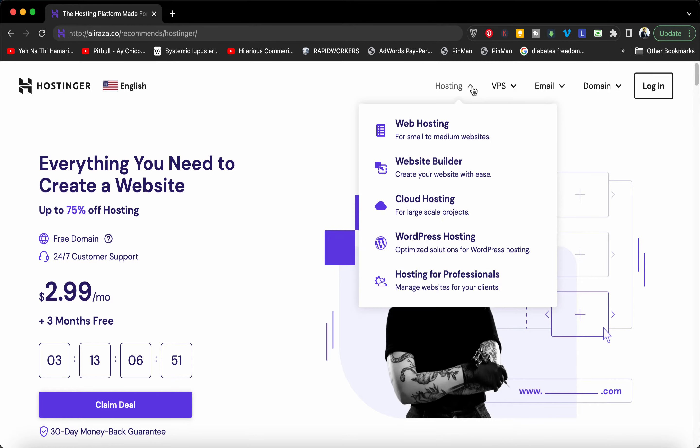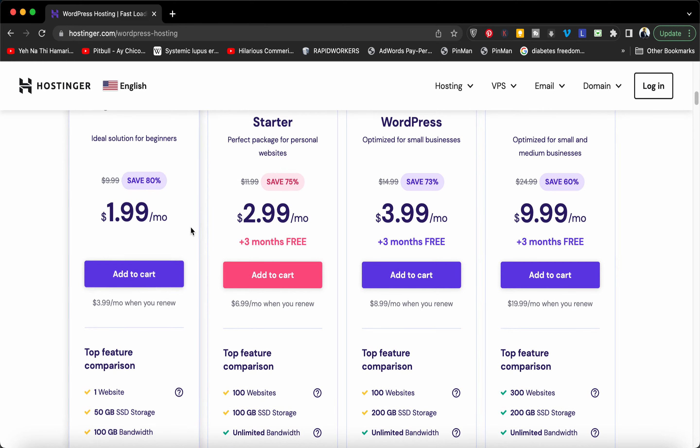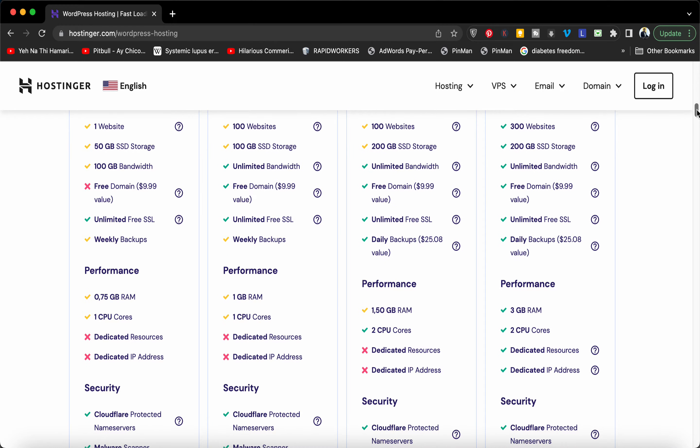What you have to do is select the option of hosting and then select WordPress hosting. In case you are buying WordPress hosting now with this link, what you are going to get is an amazing $1.99 rate. In case you have a single website, you can go with this one as well.